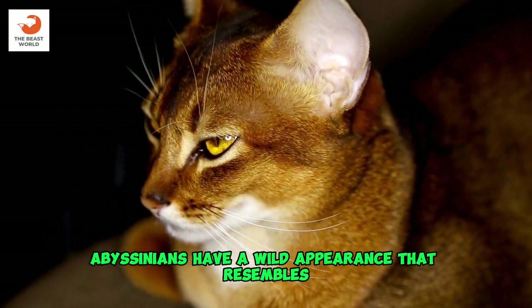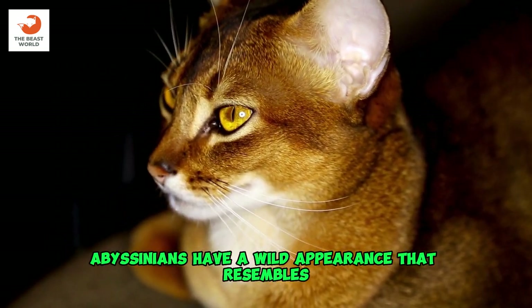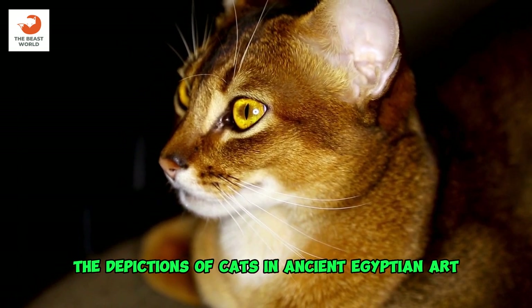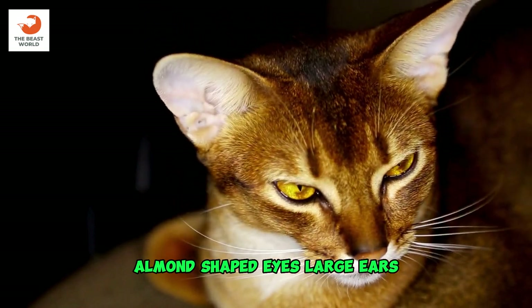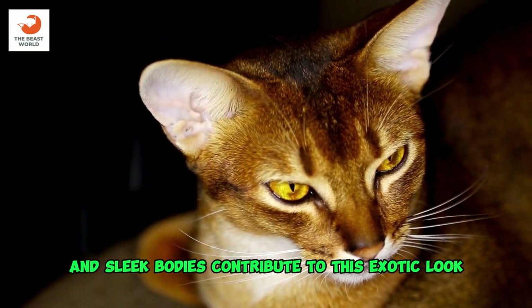Wild appearance: Abyssinians have a wild appearance that resembles the depictions of cats in ancient Egyptian art. Their large, almond-shaped eyes, large ears, and sleek bodies contribute to this exotic look.